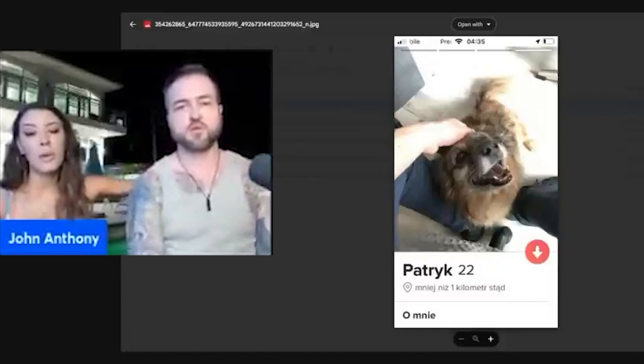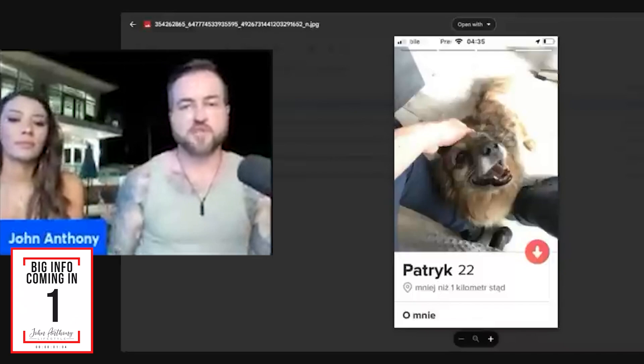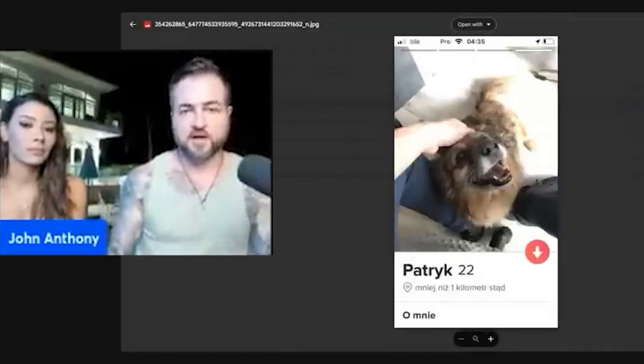As a quick side note, Match Group says statistically the top three best-performing photos are: guy with a dog, shirtless ripped abs, and a thrilling or adventurous shot. His previous picture had shirtless ripped abs, and now he's got guy with a dog. The rating for the dog picture is 7.9 — again, because he could have been more in the shot.